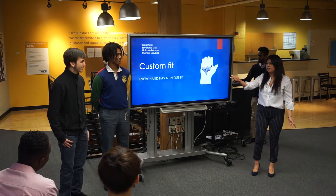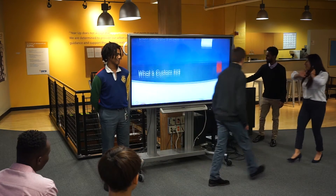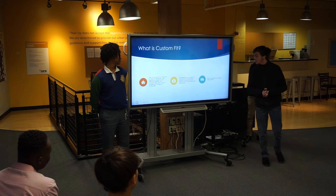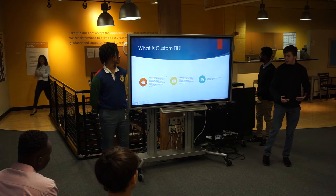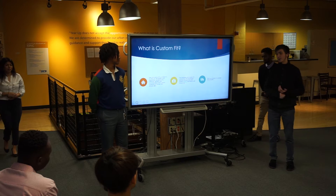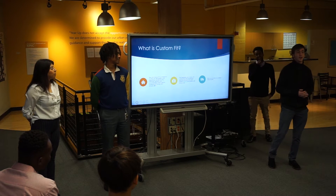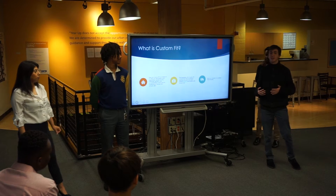Good morning Sharks, good morning Class 18. My name is Michael Lucio. I'm doing our product description — where we came from, who we are. Here at Custom Fit, our mission is to bring an affordable and cost-effective ergonomic solution to the otherwise uncomfortable regular mouse that everybody has in their household.